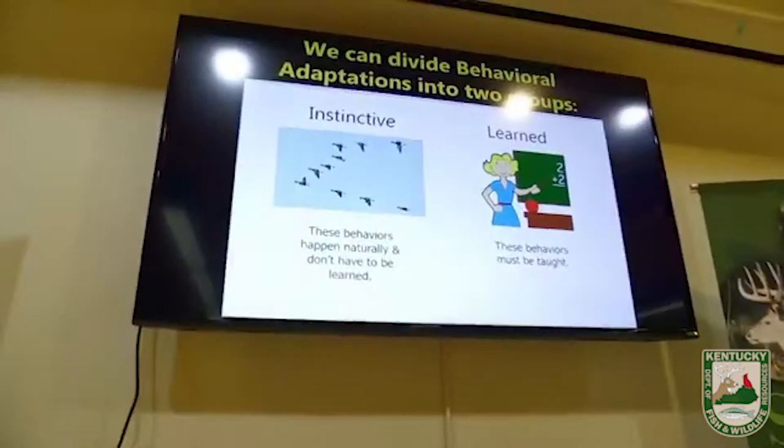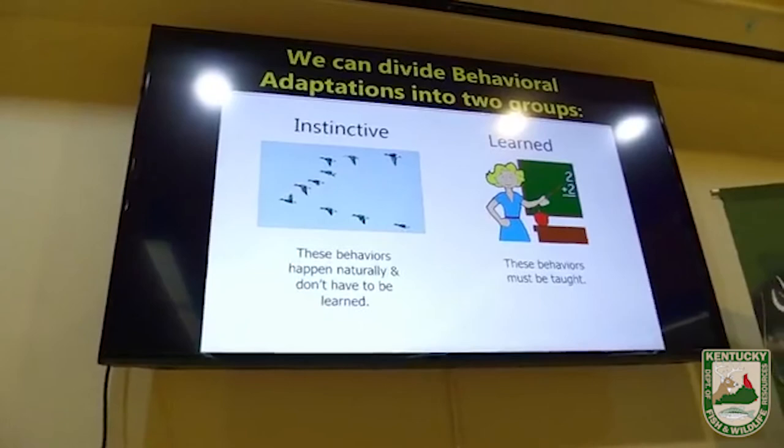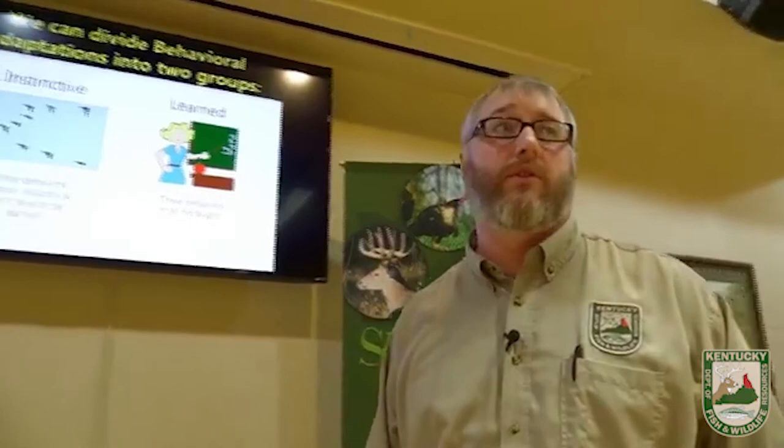There are two different types of behavioral adaptations. Instinctive behaviors are things that happen naturally — you don't have to learn them. Remember we mentioned monarch butterflies using instincts to help them migrate. The other type is called learned behavior — behaviors that must be taught. For example, when you were born, you didn't know two plus two equaled four. But from years of learning, you now know that two plus two does indeed equal four. Animals use this type of learned behavior as well.